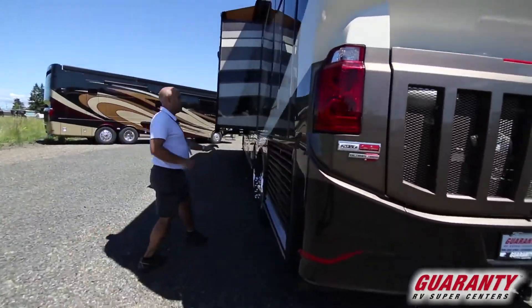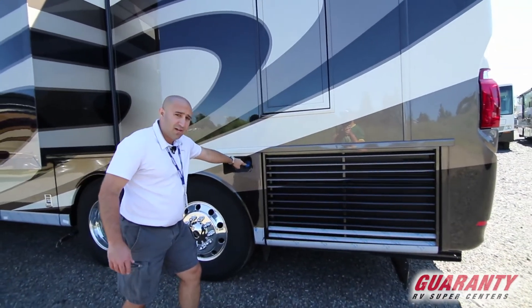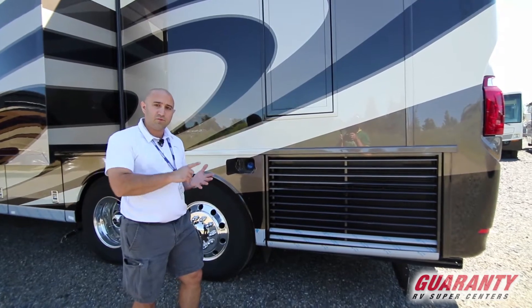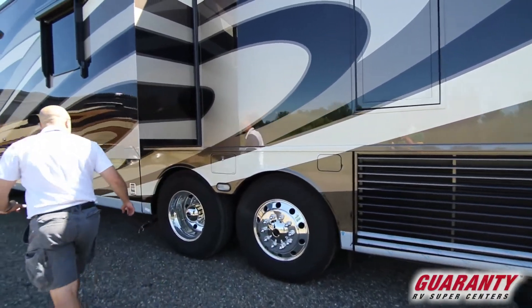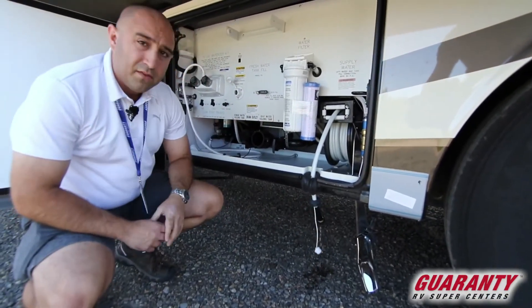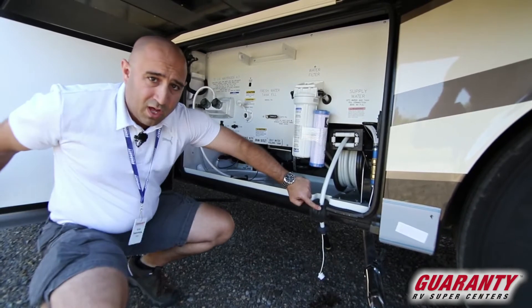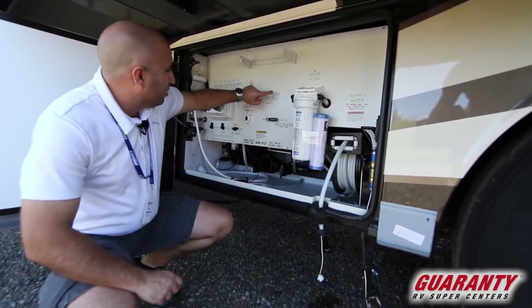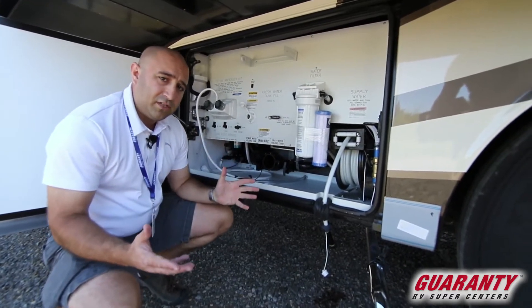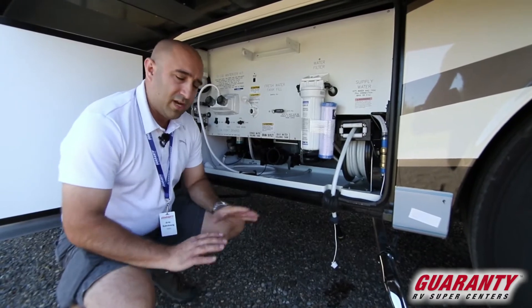On the other side of the coach you can see the 'oh no' emergency door from outside. Another unique Dutch Star feature: the DEF fill is accessible from this side — and also from the other side. So you don't have to pull into any particular side of the filling station; you can fill your fuel and your DEF from either side. The fresh water fill has a gasket that keeps the door locked and secured, keeping bugs and critters out. Everything is etched in place — winterization instructions and all labels are clearly marked and very user friendly.